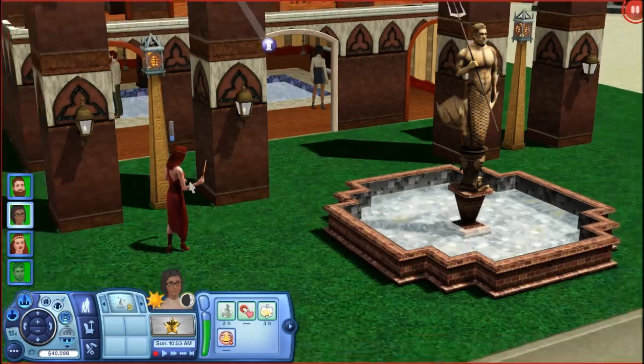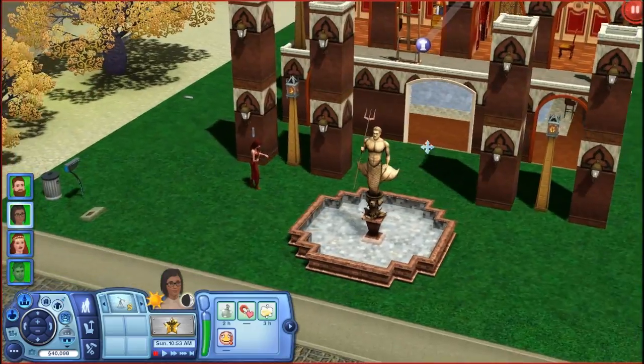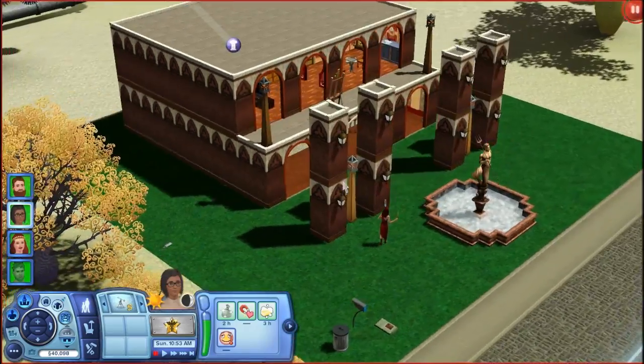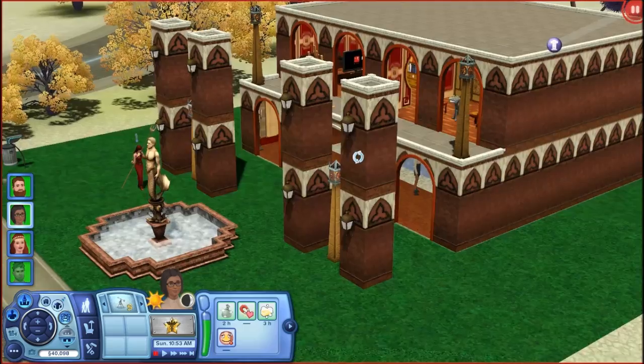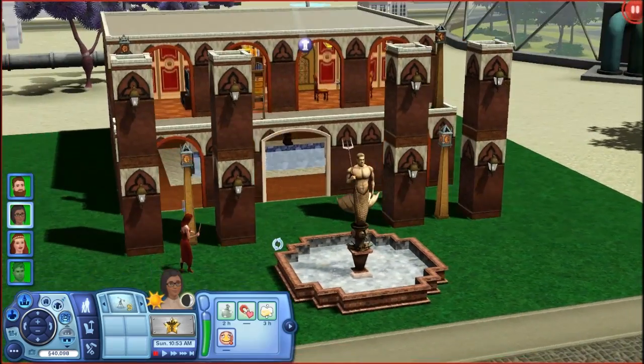This is Sims2Luzer and I wanted to show you the house that I built during my last livestream. I really liked it, so I'm going to put this up on the Exchange. Probably not today but by tomorrow it'll be up on the Exchange. I built this on the livestream and I'm kind of proud of it, so I wanted to make a video and show it. It's a cool looking house, isn't it?